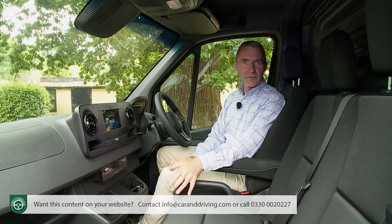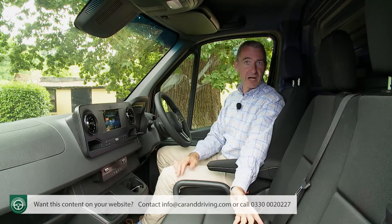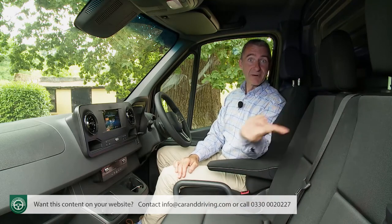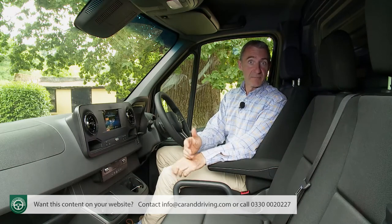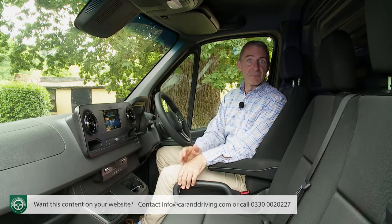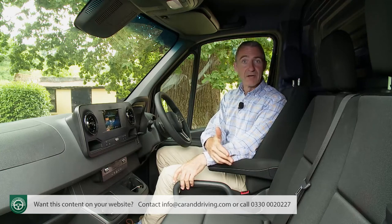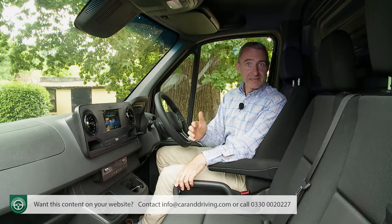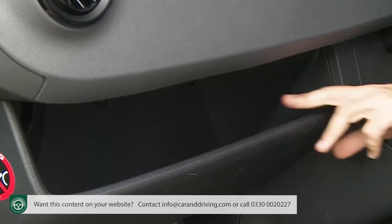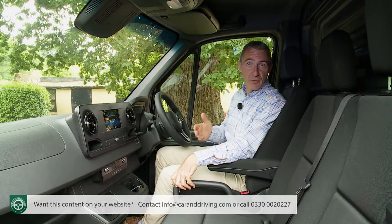It's not all great though. The backrest of the double passenger seat doesn't recline, and you can't fold down the centre part to create a mobile desk, as is possible with many rivals. There's no opening hatch in the bulkhead which would enable long items to be poked through from the cargo area. Annoyingly, there's no conventional glove box either — just a small shelf. And there's only one shelf provided in the doors, whereas some rivals provide two or three.